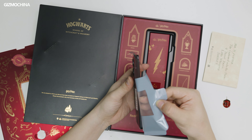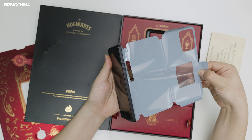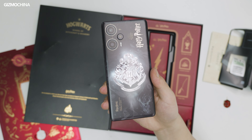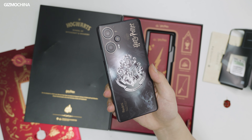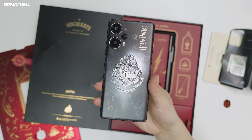Take out the phone. The biggest difference between the Harry Potter Edition and the regular variant is on the back, which features the Hogwarts school crest as the main element, also silk-screened with Harry Potter's glasses, Quidditch gear, and other classic elements from the movies.